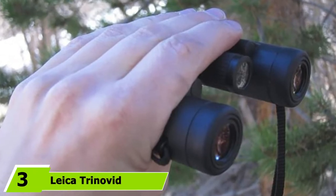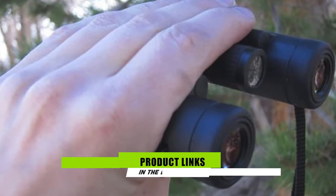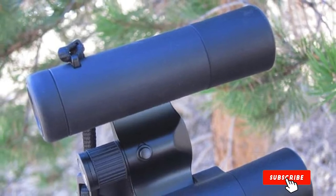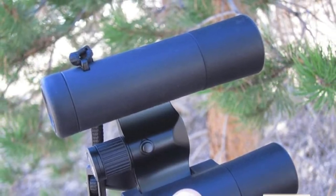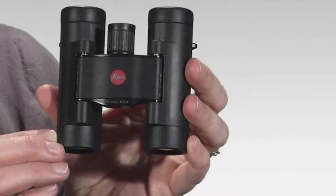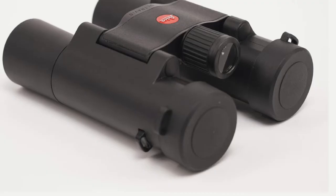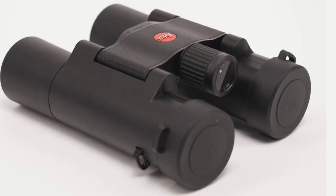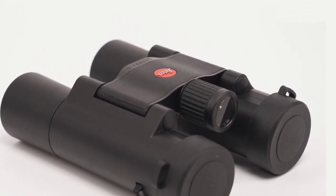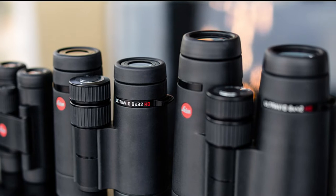At number three we have the Leica Trinovid BCA 8x25 lightweight binoculars. The Trinovid BCA by Leica comes with 25mm objective lenses and 8x magnification. The quality lenses produce vivid color detail and work well at longer distances. The lightweight construction makes it the best portable binoculars for travel. You can conveniently zoom in on your target without washed-out images. However, these binoculars may not be the best in low light and don't include image stabilization, but they are an excellent option if you travel frequently and enjoy views on the go.